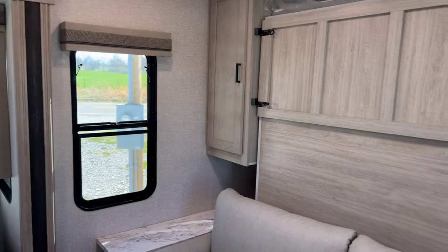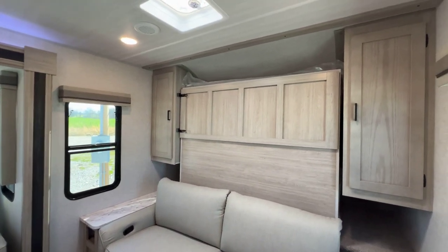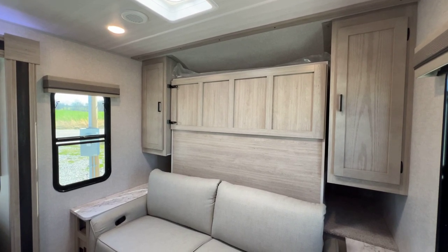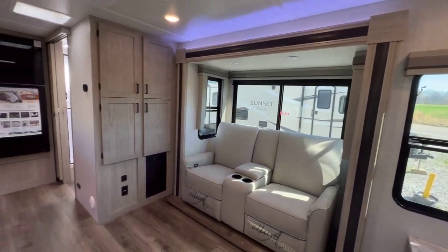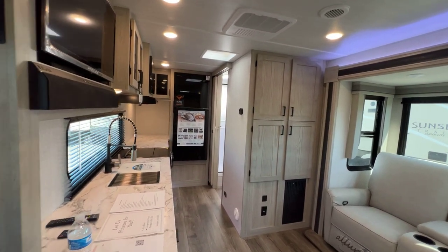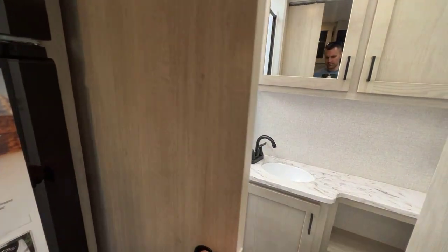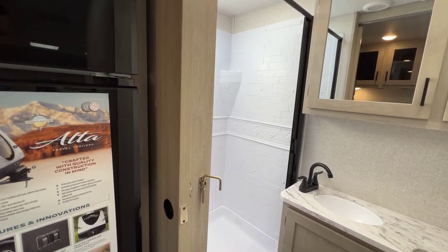I'm going to zoom out to my fisheye lens for a quick pan. At the front is a Murphy bed, which I'll show you in a second. Here's our big slide in the middle of the living room area, and at the back is our kitchen/bathroom. Starting at the back — the bathroom is here to the right with a sliding pocket door so it doesn't swing out into the kitchen.